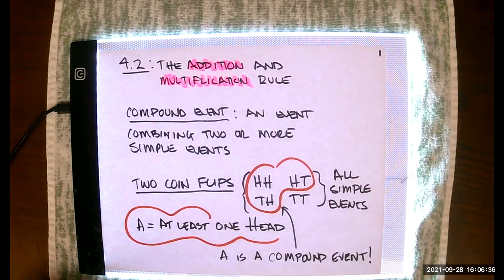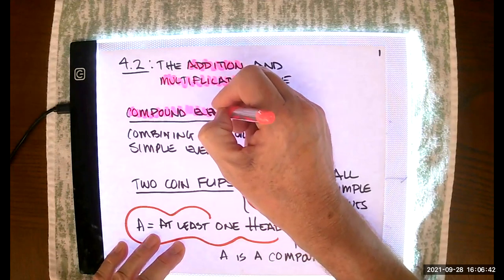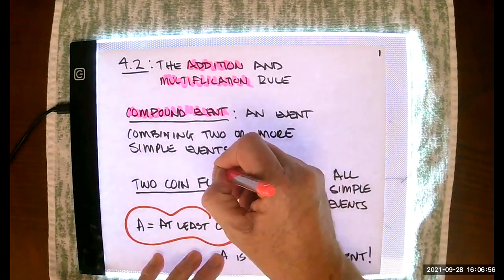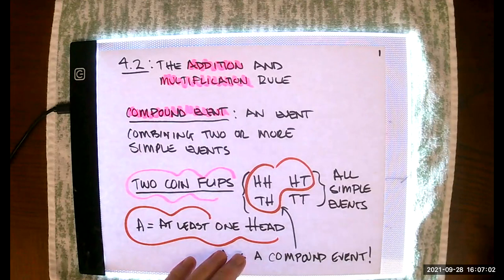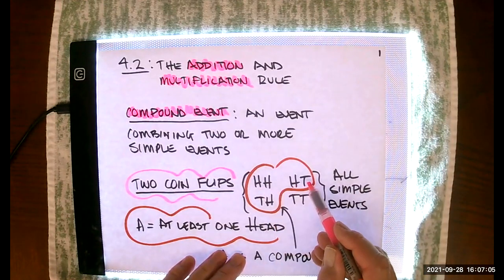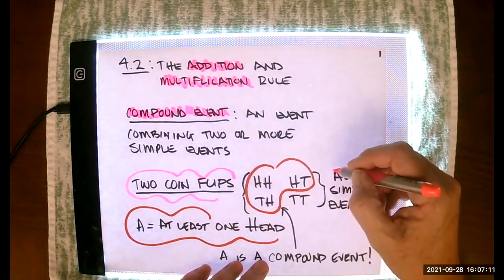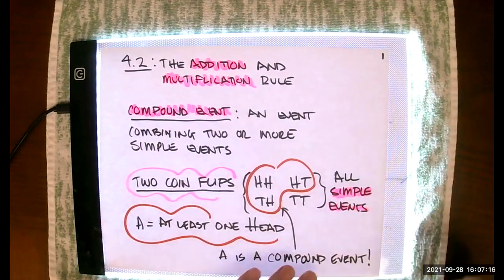All the material in 4.1 involved simple events. A compound event is an event combining two or more simple events. For example, if we flip a coin twice and record the results, we might have two heads, a head and a tail, a tail and a head, and a tail and a tail. This is the sample space, and all of those outcomes are simple events.